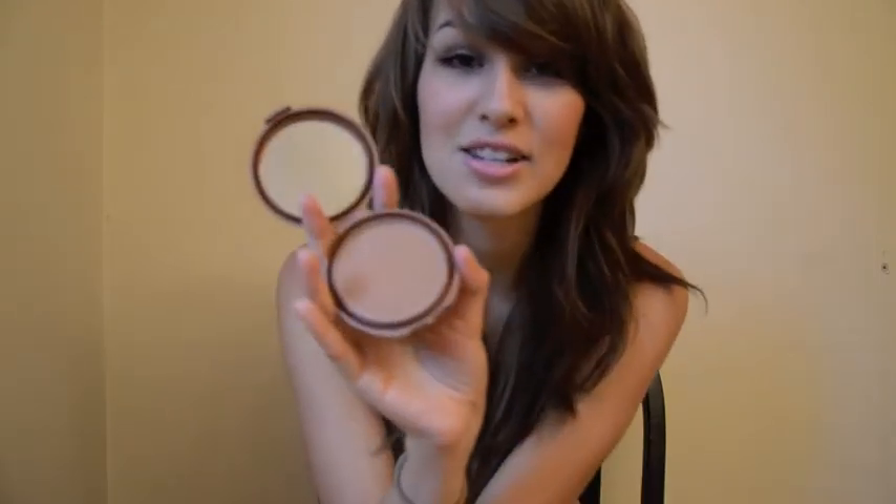My next favorite drugstore product is the NYC bronzer in Sunny. No surprise, it's a favorite of many YouTubers, but I use this as a contour and just to warm up my face a little bit. This is my favorite bronzer of all time pretty much. I've tried a couple other ones and some have been discontinued, but this is the one I just keep going back to.